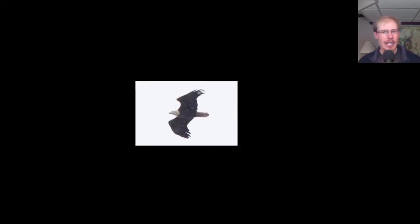Here we have a Bald Eagle in a glide. This might not be quite a full adult yet — you can see it's still got a little bit of white speckling.